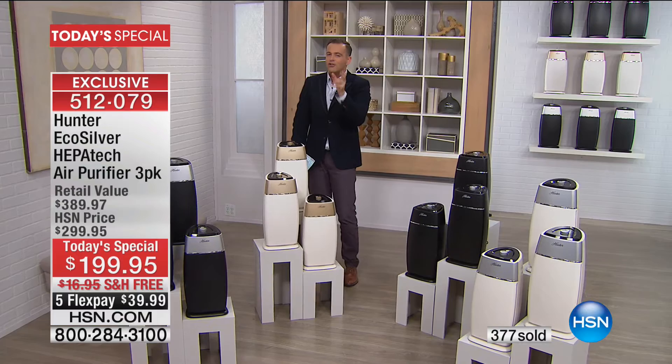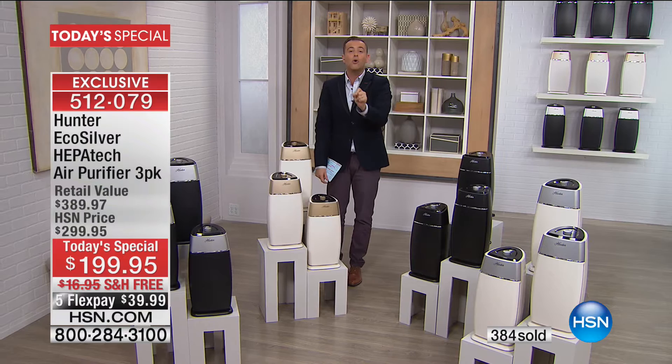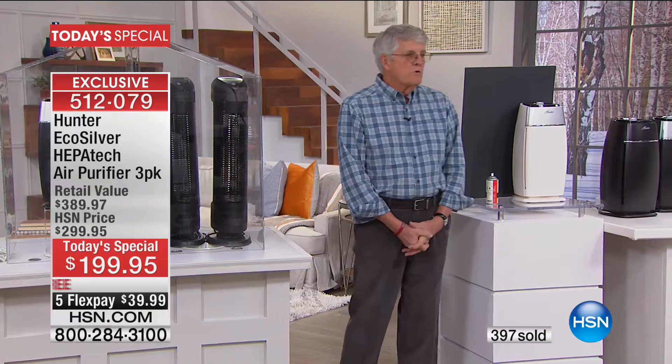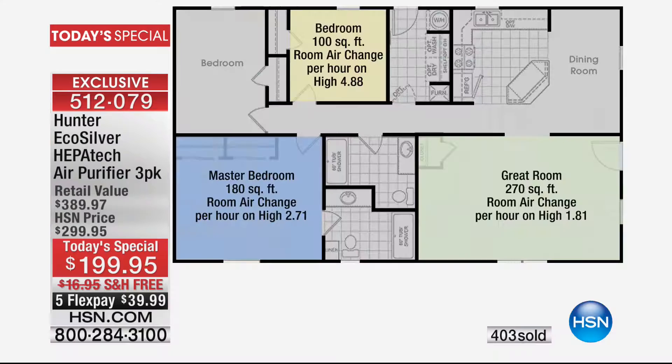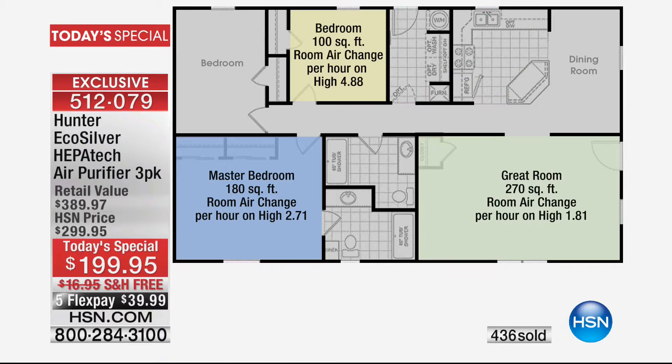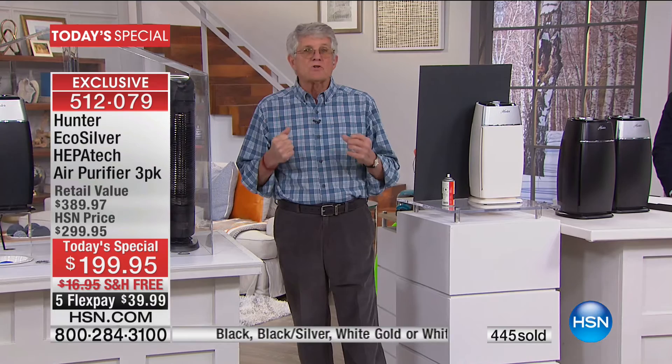Noise is a real concern with air cleaners, but this unit is really quiet. It's a medium room air cleaner suitable to clean all the rooms in your house. Looking at a schematic of a house: in a small room like a second bedroom, laundry room, or office, we're going to change the air four to seven times per hour. In medium-sized rooms like a child's room or guest bedroom, four to six times per hour. In a larger living room area of 270 square feet, we'll still change the air about two times per hour.